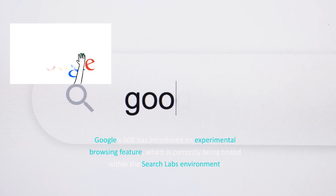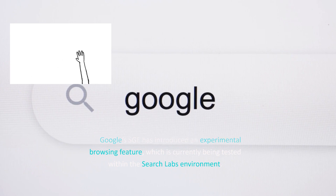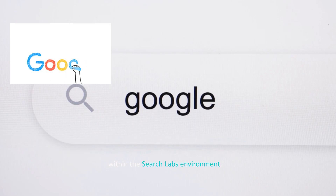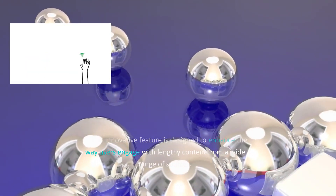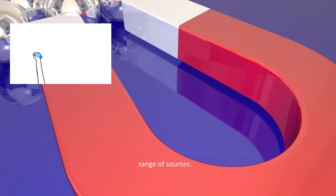Google's SGE has introduced an experimental browsing feature, which is currently being tested within the Search Labs environment. This innovative feature is designed to enhance the way users engage with lengthy content from a wide range of sources.